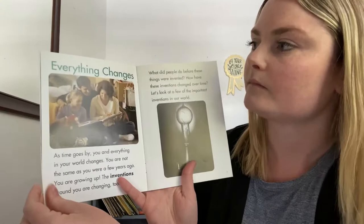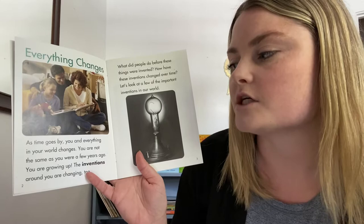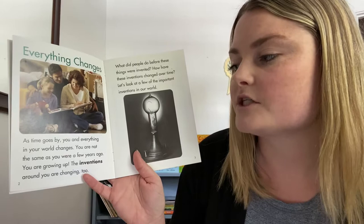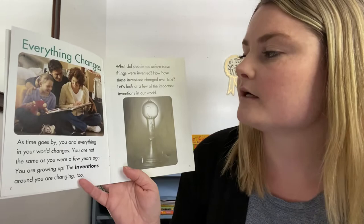Everything changes — that's our first heading. This page is going to be all about how everything changes. As time goes by, you and everything in your world changes. You are not the same as you were a few years ago — you are growing up. The inventions around you are changing too. What did people do before these things were invented? How have these inventions changed over time? Let's look at a few of the important inventions in our world.